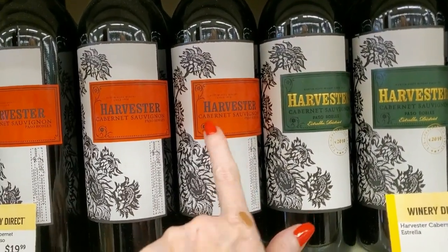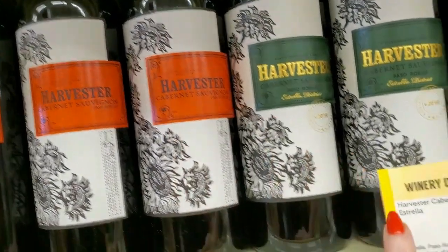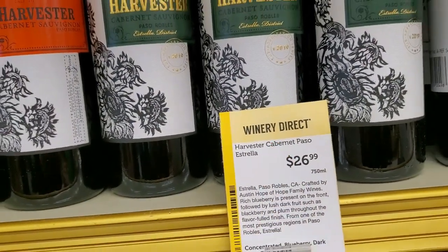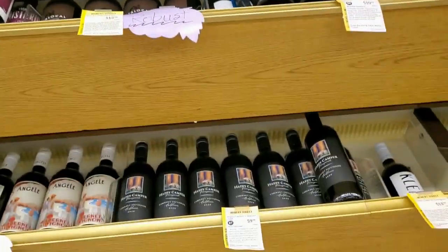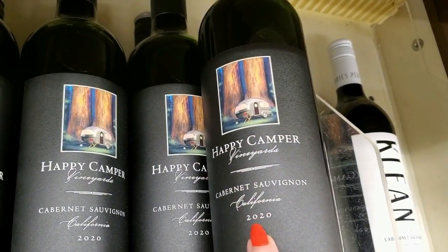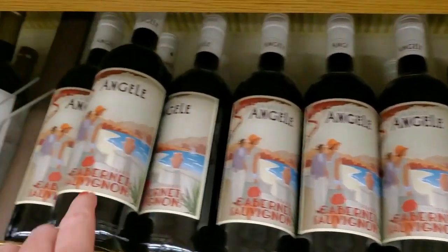This is Harvester Cabernet Sauvignon for $19.99 — it's a pretty bottle. Or you can get Estrella, Paso Estrella, for $26.99. Down here we have Happy Camper Vineyards — that's a cute picture. Cabernet 2020 from California, $9.99. That's cute, I like that.